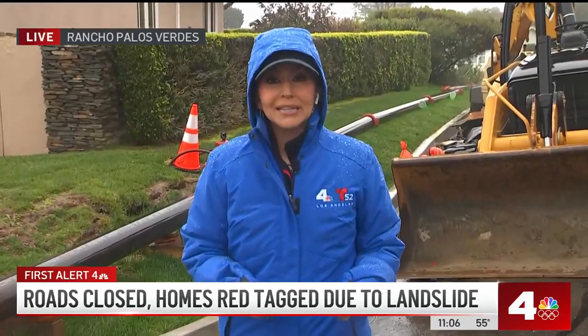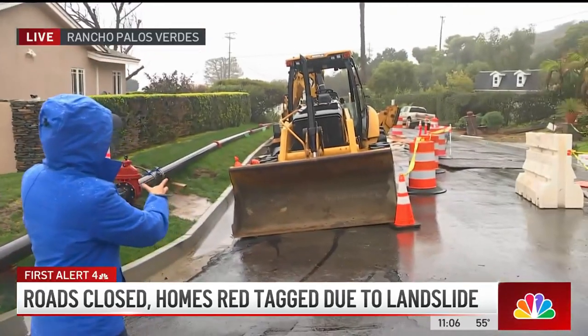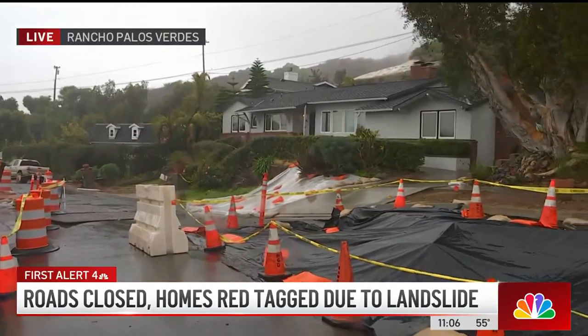The mayor says they are now asking for the state to step in. They are writing a letter hoping that the governor will declare a state of emergency for the city of Rancho Palos Verdes. They say they need help with their drainage system. You can see behind us they have brought in special earth-moving equipment to help with the fissures right above this hillside, which they've covered with tarps.